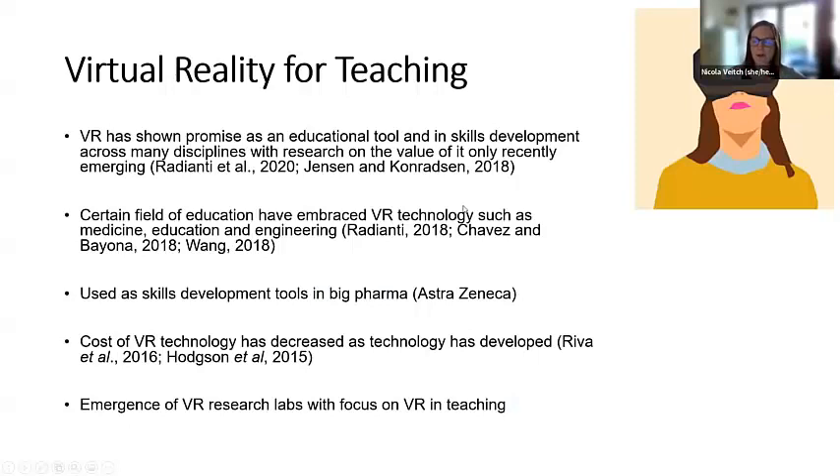Most people recognise virtual reality in terms of gaming. It's been around for a long time now, and one of the benefits about having virtual reality in the world of gaming is that it's really big business. So over the years, the cost of this technology has been coming down and has made it more accessible for industries, and therefore is being used now as a tool to teach people to build skills in the workplace. Over the past five years, it's started to creep into the world of education and has started to show promise as an educational tool.